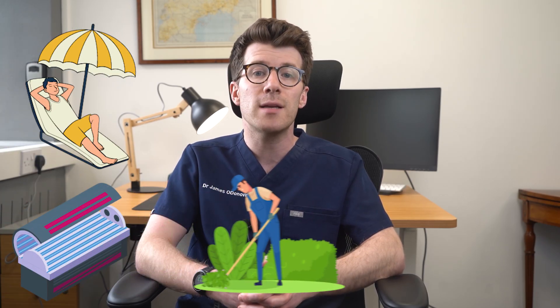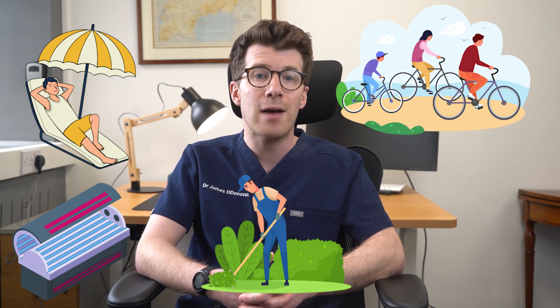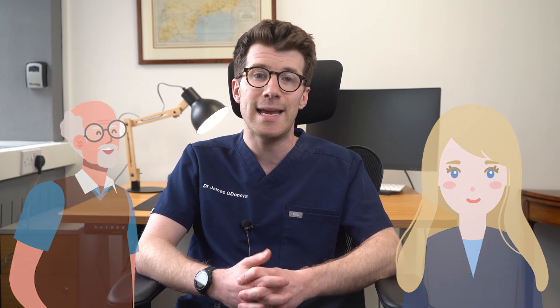In terms of why they develop, actinic keratoses are caused by years of sun exposure. This can include activities like sunbathing, using sun beds, as well as working outdoors or enjoying outdoor recreational activities, plus living in sunny climates. They're more common in older people and those with fair skin, blue eyes, and red or blonde hair, who typically burn easily in the sun. However, they can occur in anyone.